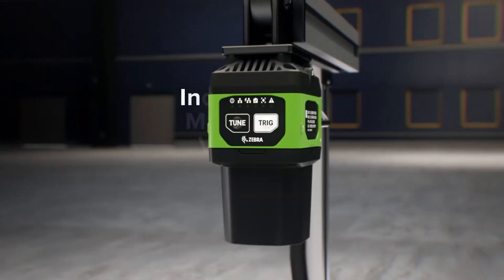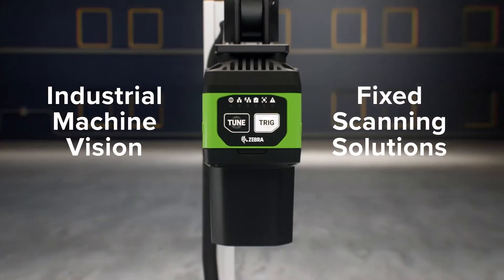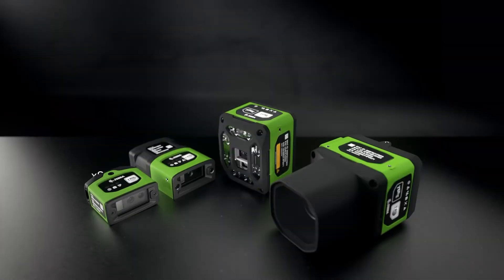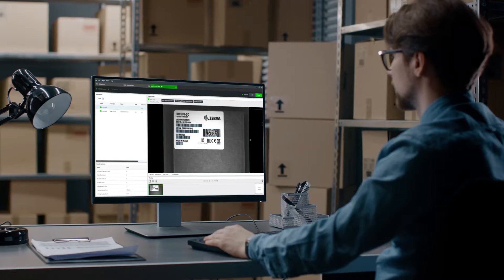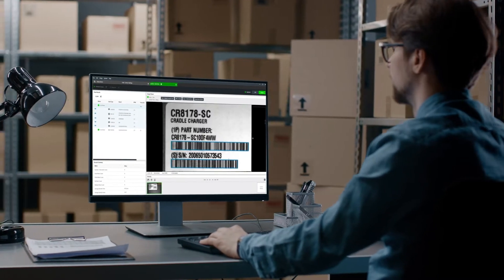You need Zebra's Industrial Machine Vision and Fixed Scanning Solutions — a complete solution portfolio managed from one cohesive platform that allows you to see more of what is happening on your production or conveyor line.